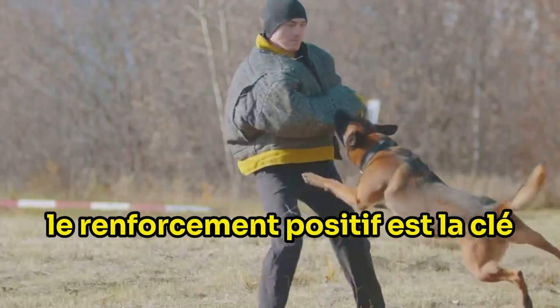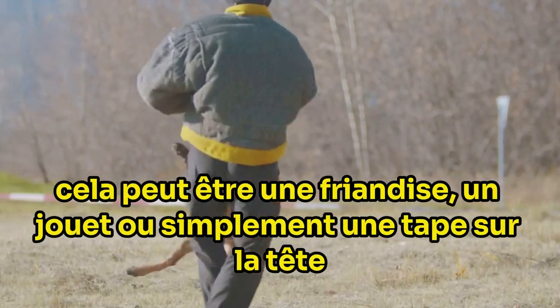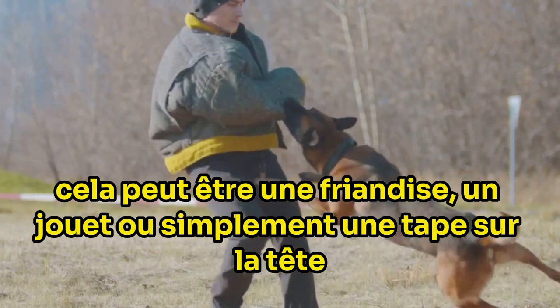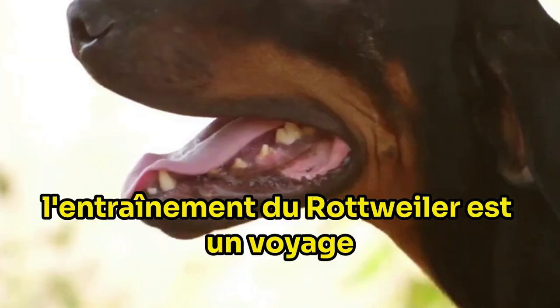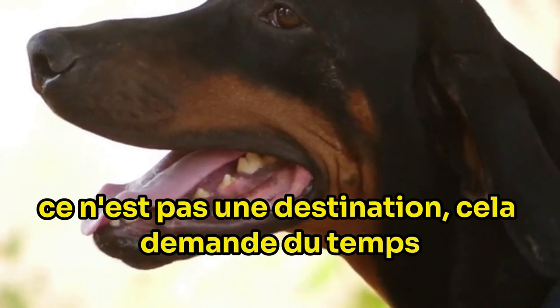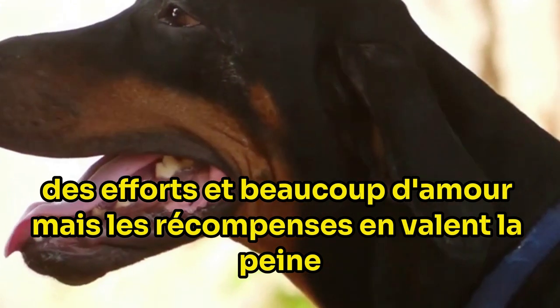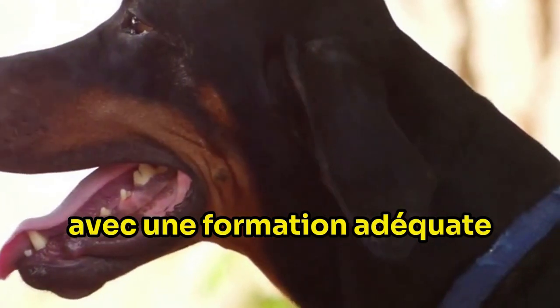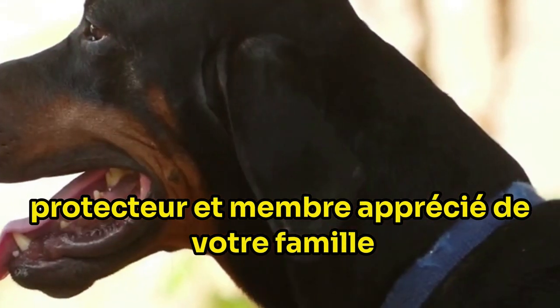Positive reinforcement is the key. Reward your Rottweiler for good behavior — this can be a treat, a toy, or simply a pat on the head. This encourages them to repeat the behavior. Lastly, remember that training a Rottweiler is a journey, not a destination. It requires time, effort, and a lot of love. But the rewards are worth it. With proper training, a Rottweiler can be your loyal companion, protector, and a valued member of your family.